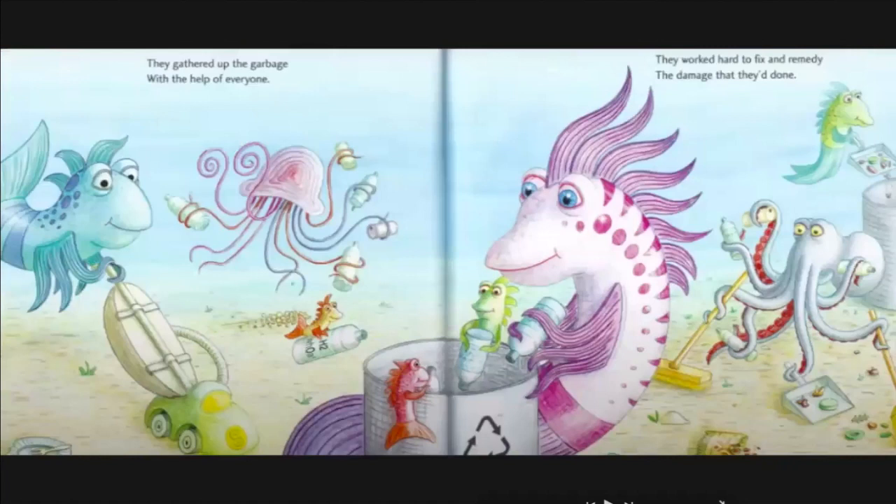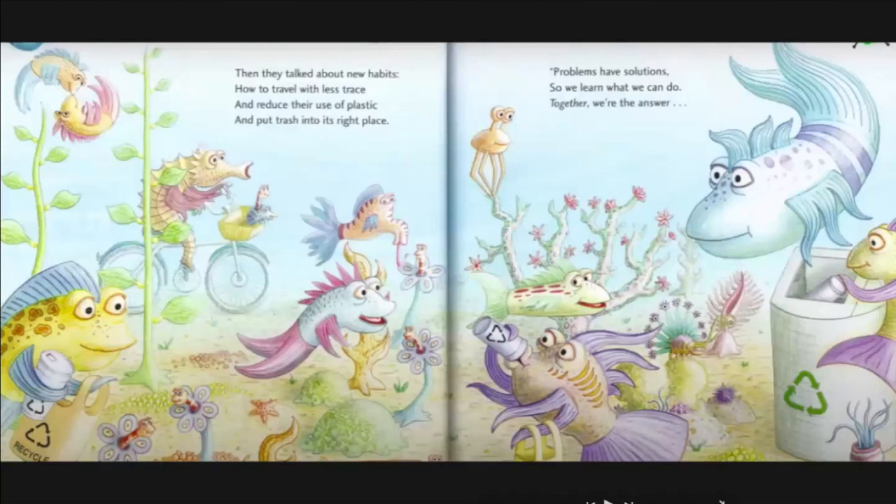They gathered up the garbage with the help of everyone. They worked hard to fix and remedy the damage they'd done. Then they talked about new habits — how to travel with less trace, and reduce their use of plastic, and put trash into its right place. Problems have solutions, so we learn what we can do. Together, we are the answer.